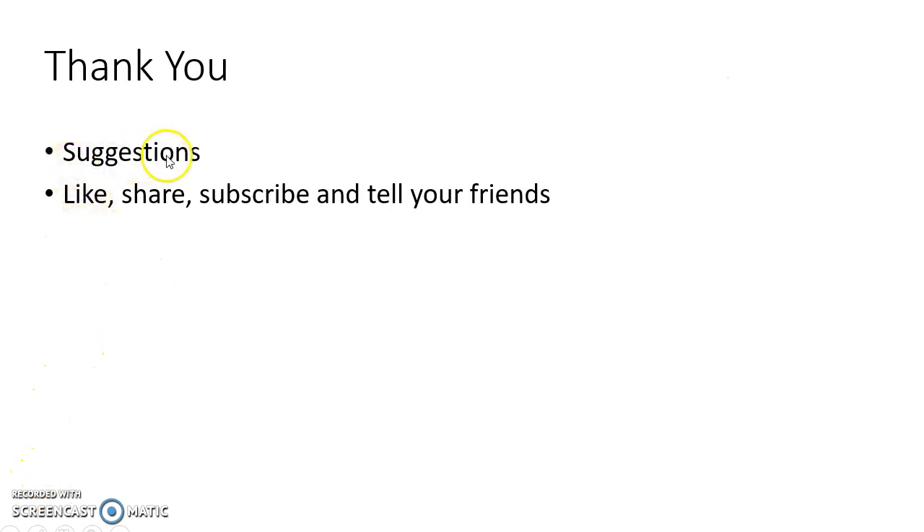If you have any suggestions, please let me know in the comment section. If you like this video, please like, share, subscribe, and tell your friends about this channel. For more such videos, please check out my playlists. Thank you.